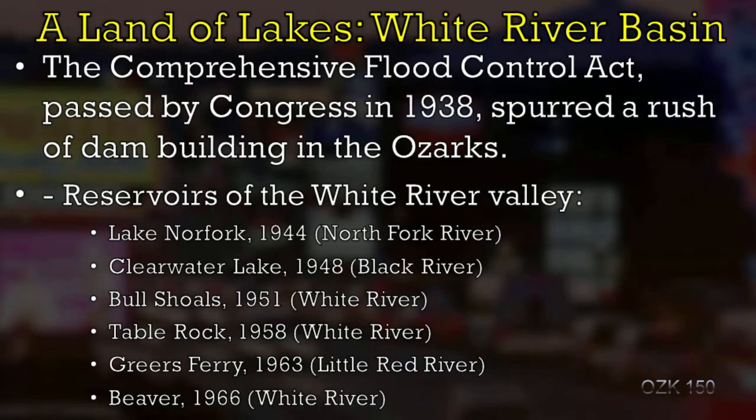Let's see how we get all of these Army Corps of Engineers lakes that dot the Ozarks today. A lot of these stem from a Depression-era congressional act called the Comprehensive Flood Control Act, and this set in motion a series of surveys and plans. Only a small percentage of the dams that the Army Corps of Engineers planned and surveyed out were ever built.